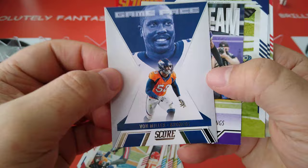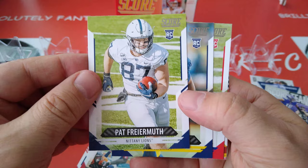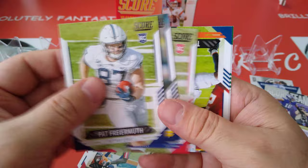Von Miller, Game Face, the Broncos. Score team. Justin Jefferson — fantastic season, rookie season for the Vikings last year. Friamuth, rookie. Chris Evans, rookie. And Elijah Moore, rookie.